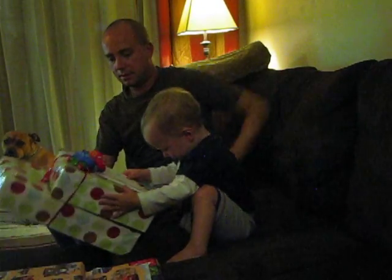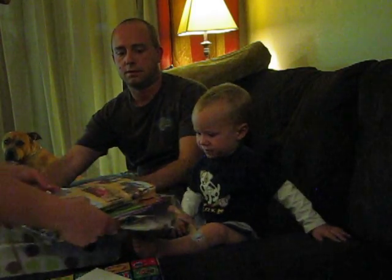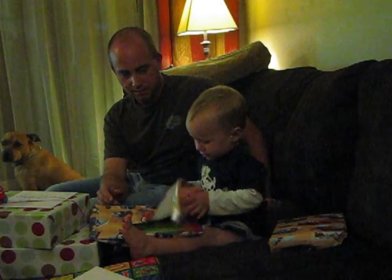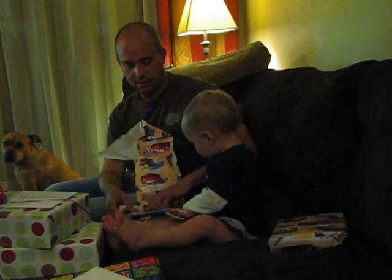Do you want some help? Here, do this one first. Okay, this one's on, but this one's coming first. Open that one. Mine. Yeah, open it up. Oh, wow. What'd you get, Ben?